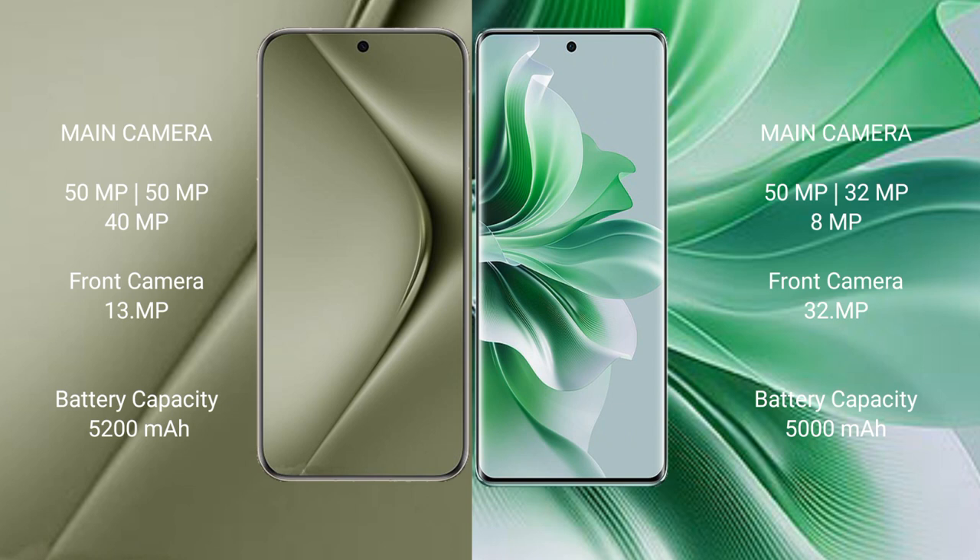The Oppo Reno 11 features a rear triple camera setup: 50mm f/x plus 32mm f/x plus 8mm f/x, plus a front camera of 32mm f/x.